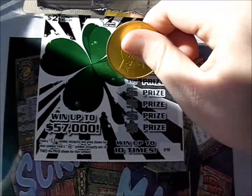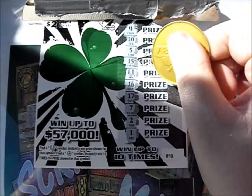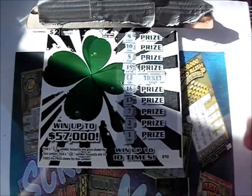17, 7, 2, 1 — just the one horseshoe, and beside that horseshoe is a free ticket, so $2 back out of $20 so far.